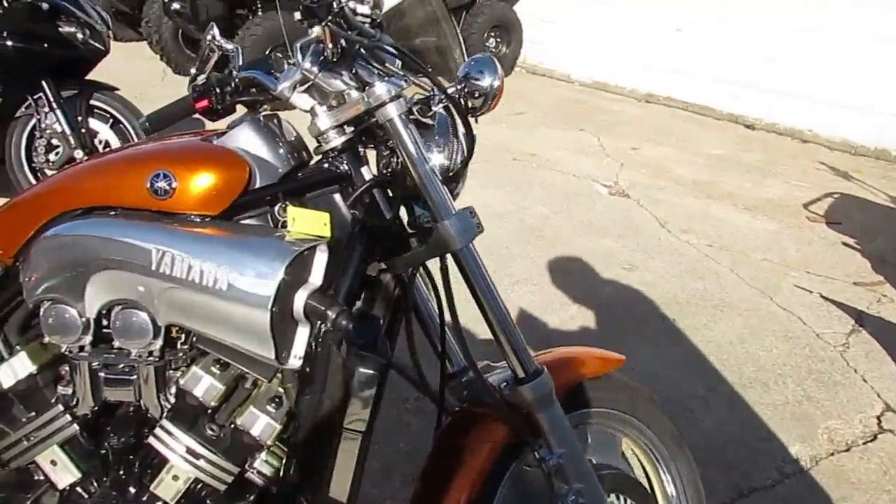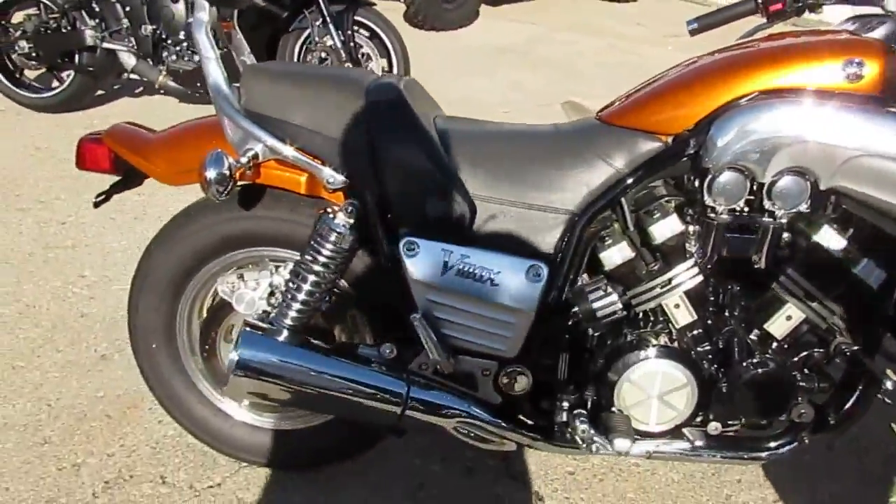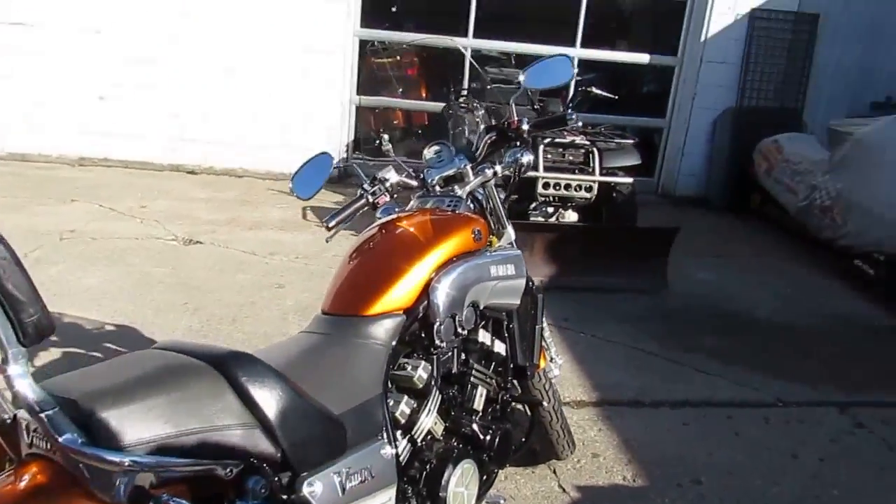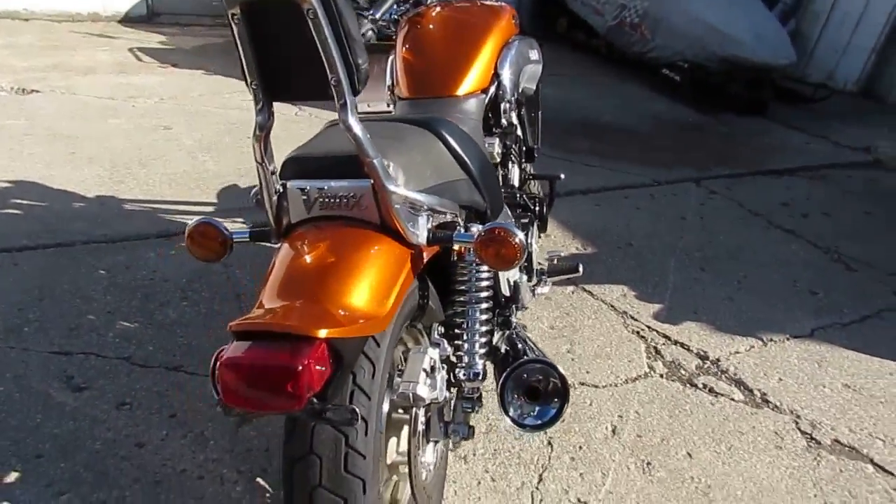It's a 1992 and this thing is perfect. It's got burnt orange, metallic pink. All the chrome, as you can see in the video, shines like new. No pitting in the chrome or aluminum.